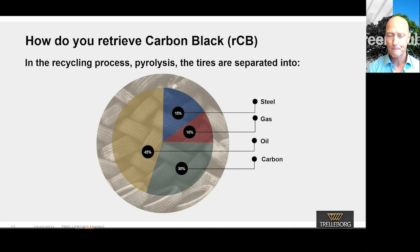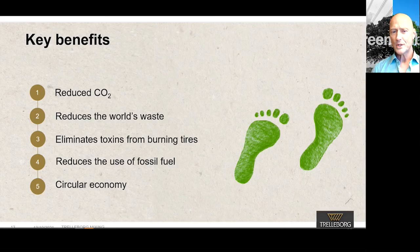Some key benefits. Reduced CO2: everyone is talking about CO2 emissions and how we can reduce them. The European Union has adopted ambitious new targets to curb climate change, with a pledge to make them legally binding. Under a new law agreed between member states and the EU Parliament, the bloc will cut carbon emissions by at least 55% by 2030, compared with 1990. By starting to use recycled carbon black, we take a small step in the right direction.